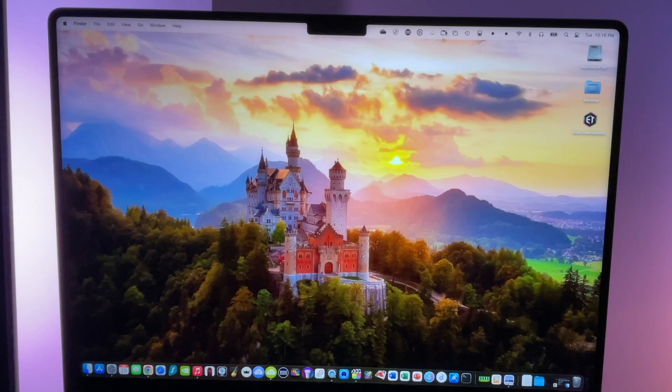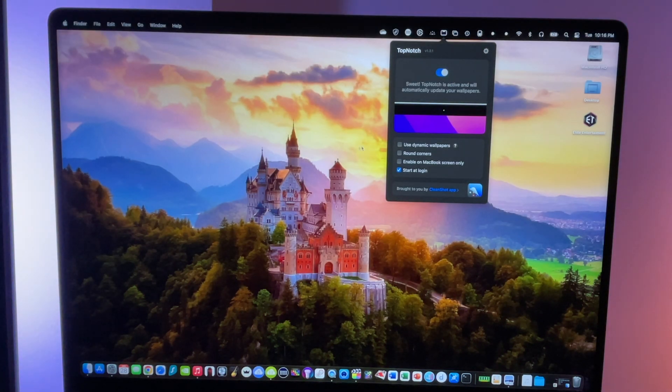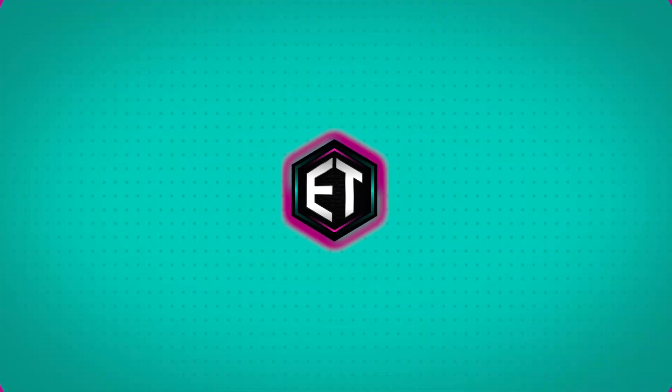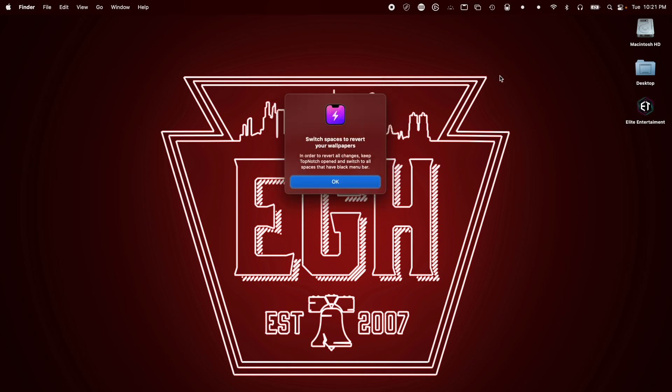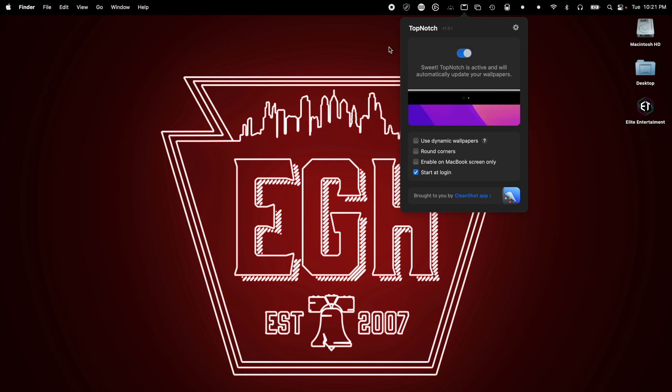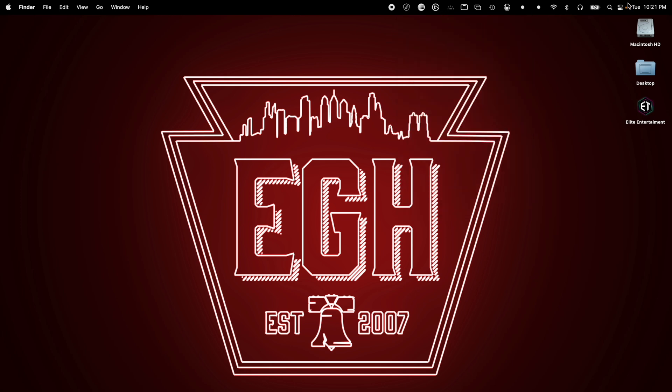I actually use an app called Top Notch to help hide it, which makes it look a lot nicer in my opinion. That said, there are a lot of positives to having the notch, especially on my MacBook. With the Top Notch app, I am able to black out the entire menu bar, which makes it look like there's one big bezel up there — but within that bezel are all of my menu bar options, thereby giving me more screen real estate beneath it.